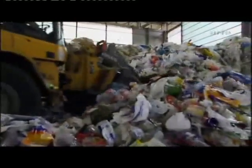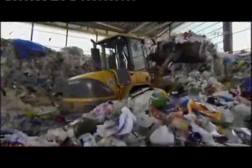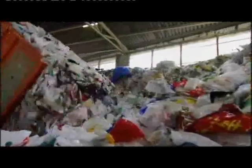Plastic products from selective sorting are processed in facilities like this one. For a country like Germany, that amounts to 60 kilos per inhabitant per year — approximately 5 million tonnes in total for 2006.